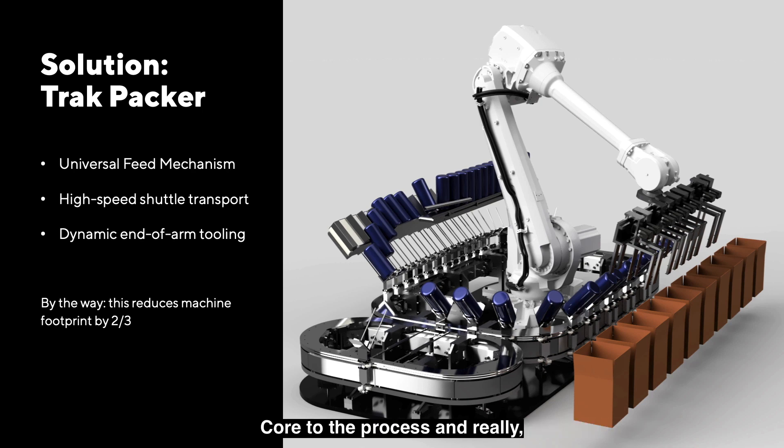Core to the process, and really the inspiration for rethinking this machine, was the concept of high-speed shuttle transport. And of course, we don't want to have to be changing out tooling — so is there a way to make the end-of-arm tooling dynamic enough? We think that there is. What ends up happening is that this also reduces the footprint of the machine by two-thirds. Where there might be a sequence of machines doing this process all in a row, we're able to compress that into a really small space, with the robot at the center of the cell and the tracks built around it.